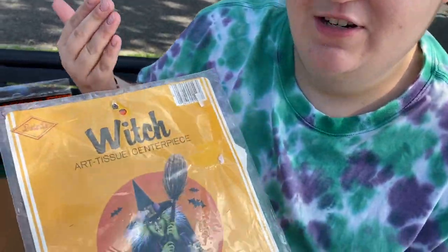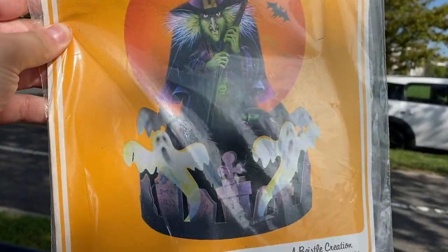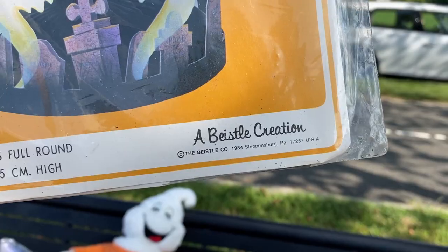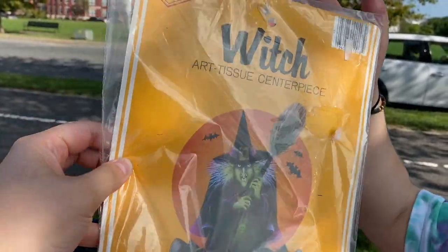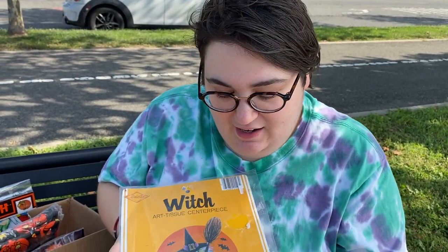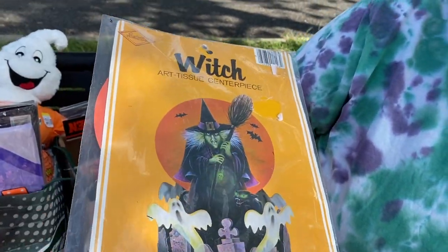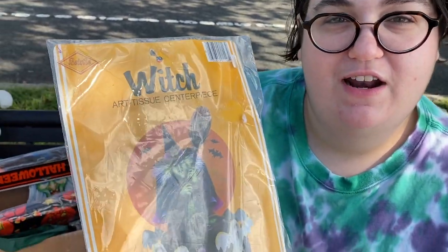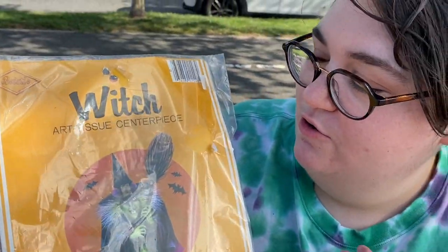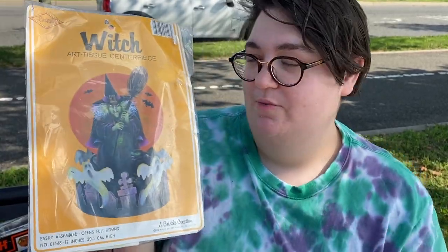Witches were a theme because the other die cut I found is this honeycomb Baisel witch. I was so excited — this one has a year: it's 1984, in the original packaging. You can flip it over and really see this witch's face. It was 99 cents. Look at that cat on it. This is hard for me because I want to display her but she's also in the original packaging. Maybe make a small slit along the bottom so you could still put her away and it looks almost brand new. Let me know if any of you had her when you were younger.